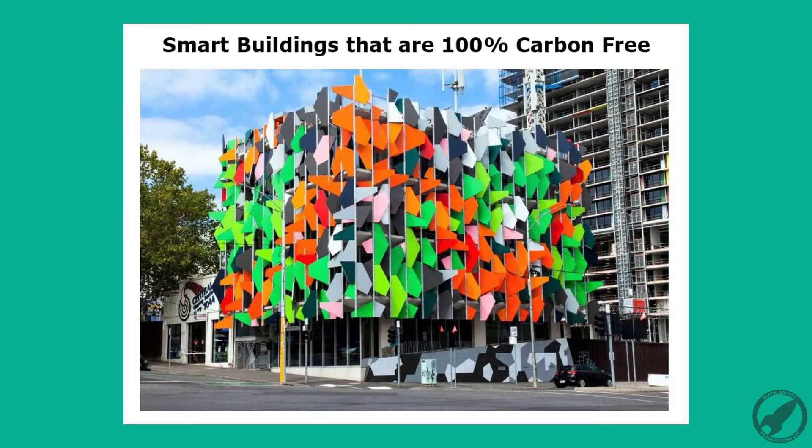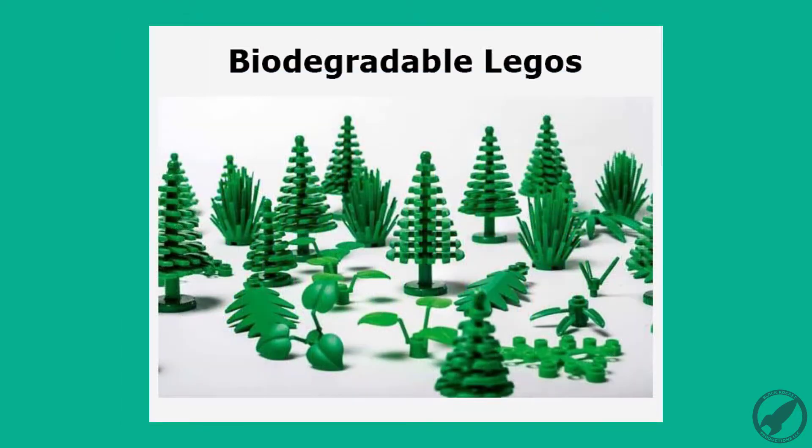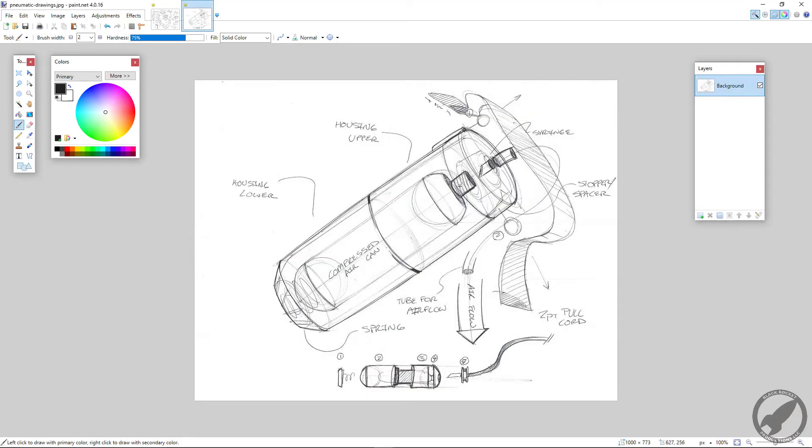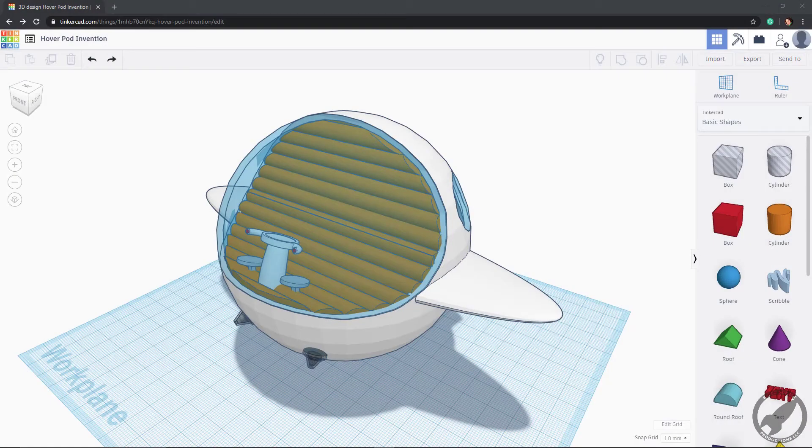Research a problem that inspires you to become the next inventor of the future. Once your vision is complete, we'll learn how to draft 2D designs of this invention and then turn it into a 3D model.